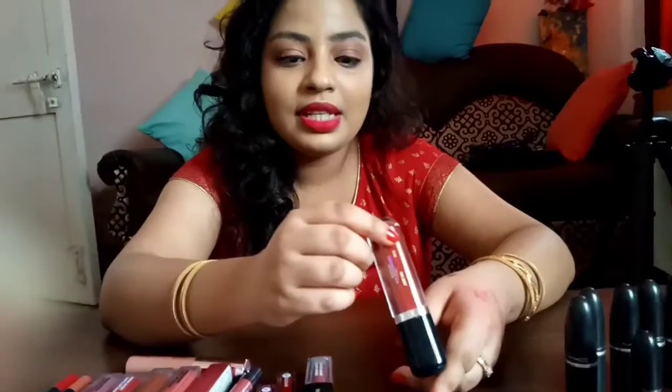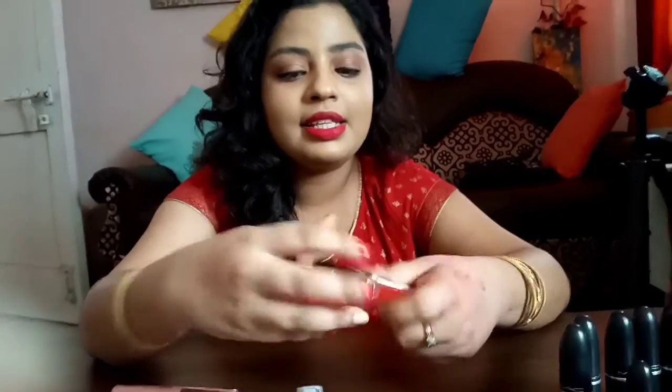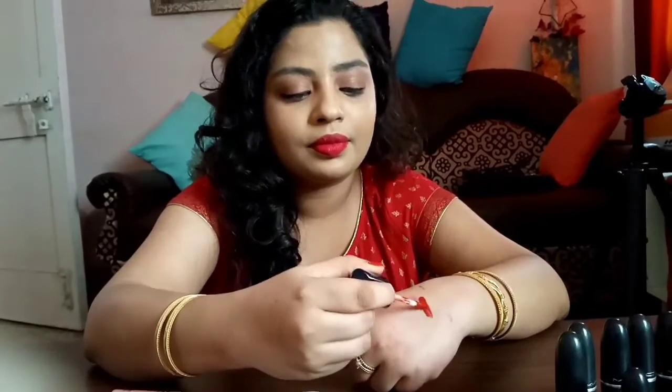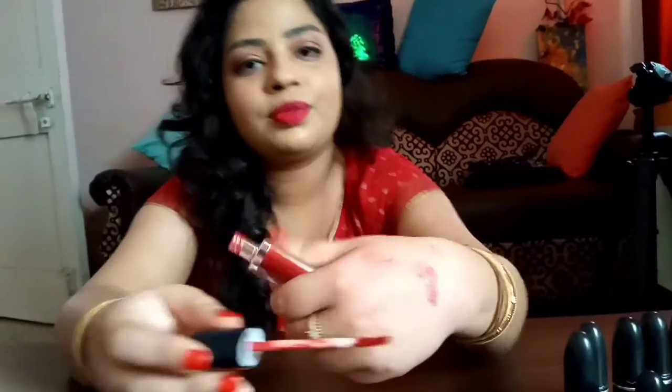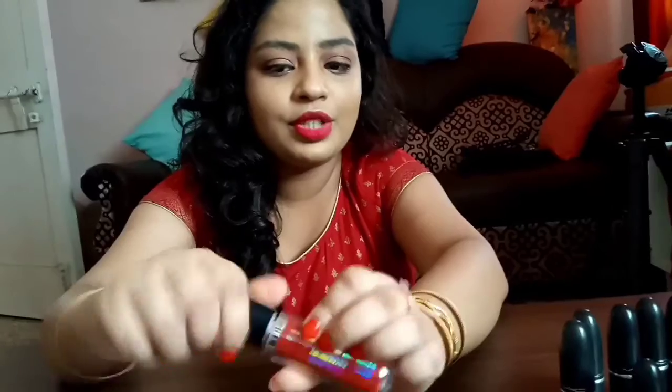Then I got this Shambor lipstick for 600 or 700 rupees in shade 432. This is the shade from Shambor, and the packaging is so good — I really like the packaging of this lipstick.